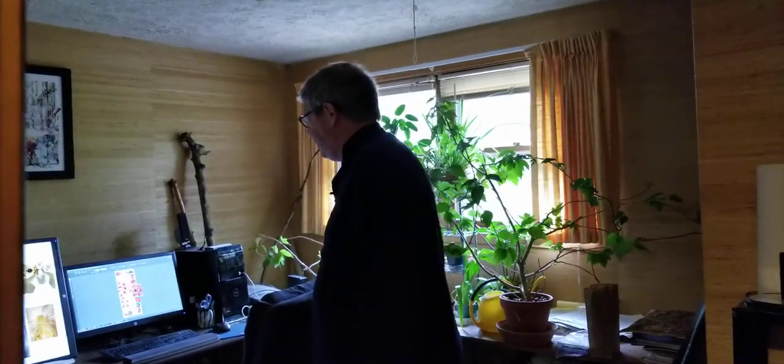So, this is my studio. Because I'm a digital artist, it's a camera and a computer, and those are my tools.